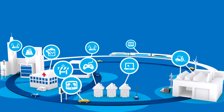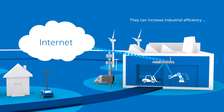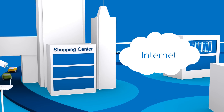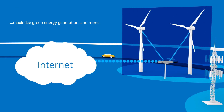Once connected, existing devices will comprise the majority of the things within the Internet of Things. This enables us to increase industrial efficiency, improve healthcare, optimize traffic flow in cities, enhance our shopping experiences, maximize green energy generation, and more.